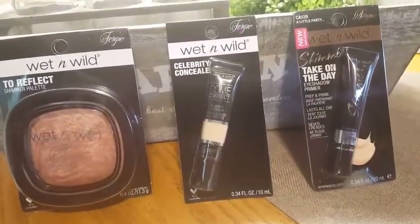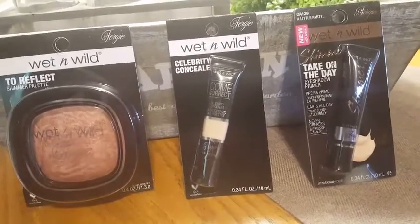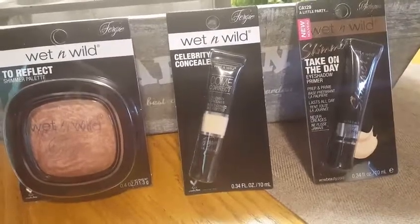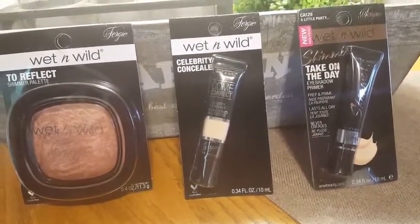So here we are, Dollar Tree! I'm back and I found some good stuff today, I'm really excited. The Fergie wet and wild is in my store — they were stocking it today as I went in. They had a ton of things, so I took pictures and I will insert them at the end of the video.